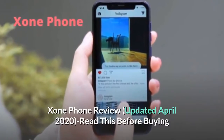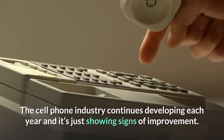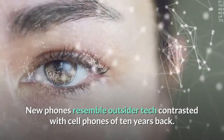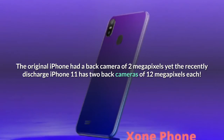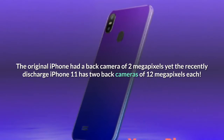Zone Phone Review, updated April 2020 — read this before buying. The cell phone industry continues developing each year and it's just showing signs of improvement. New phones resemble outsider tech compared with cell phones of 10 years back. The original iPhone had a back camera of 2 megapixels, yet the recently released iPhone 11 has two back cameras of 12 megapixels each.